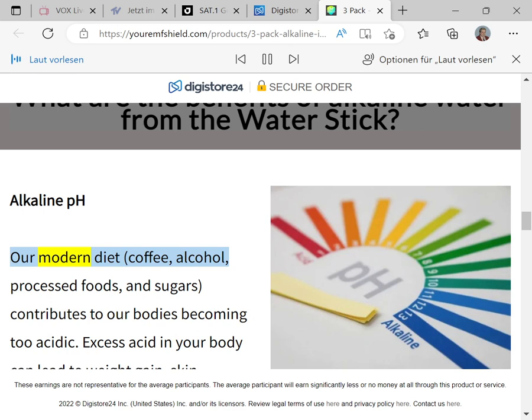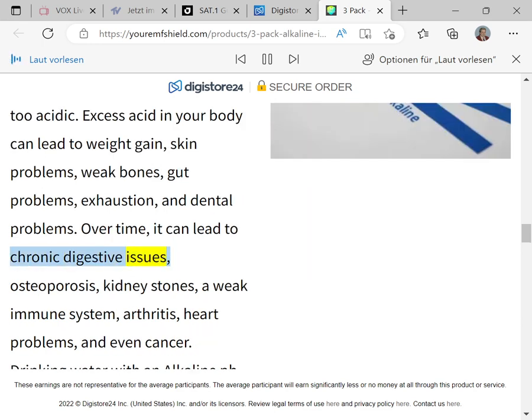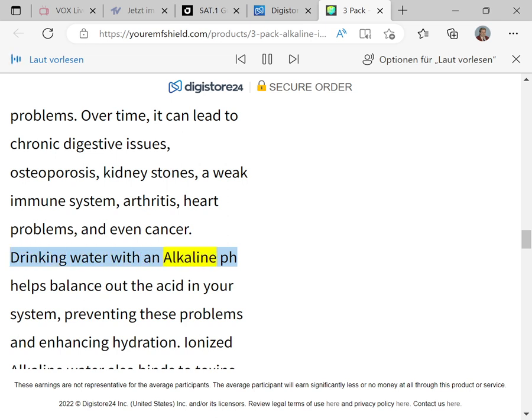Alkaline pH: our modern diet — coffee, alcohol, processed foods, and sugars — contributes to our bodies becoming too acidic. Excess acid in your body can lead to weight gain, skin problems, weak bones, gut problems, exhaustion, and dental problems. Over time it can lead to chronic digestive issues, osteoporosis, kidney stones, a weak immune system, arthritis, heart problems, and even cancer. Drinking water with an alkaline pH helps balance out the acid in your system, preventing these problems and enhancing hydration.